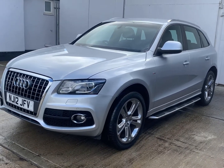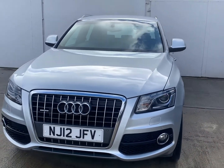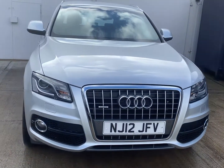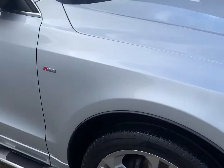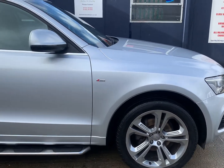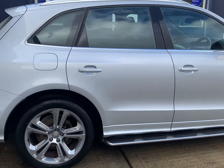Welcome to Berkshire Used Cars and our latest video for this Audi Q5. This is the S-line Special Edition 2-litre TDI Quattro six-speed manual. The car was first registered 6th of March 2012, it's covered 64,100 miles, just the one former keeper from new, benefiting from a comprehensive service history comprising five services.